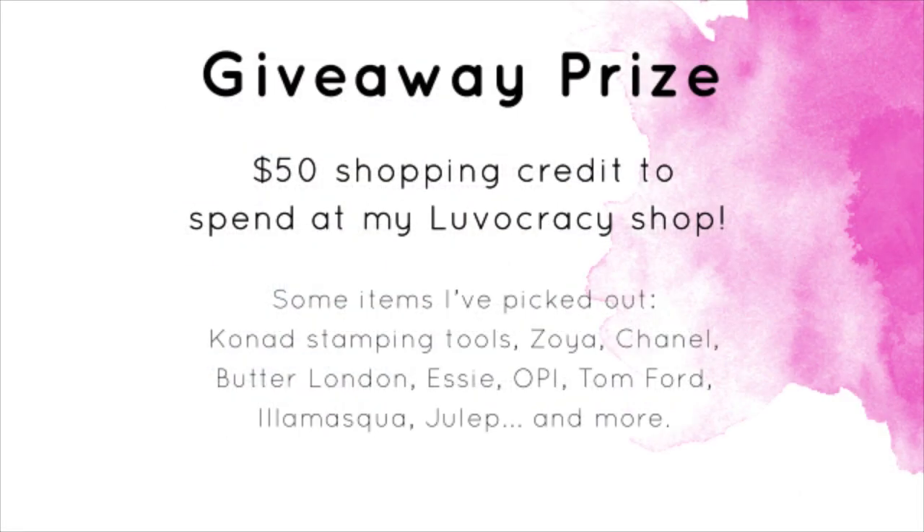The giveaway prize is a $50 shopping credit to spend at my Loveocracy shop. The really cool thing is you can buy anything from the shop — some items I've picked out are Conad stamping tools, Zoya, Chanel — I don't even have any Chanel — Butter London, Essie, OPI, Tom Ford, Illamasqua, Julep, and a lot more.